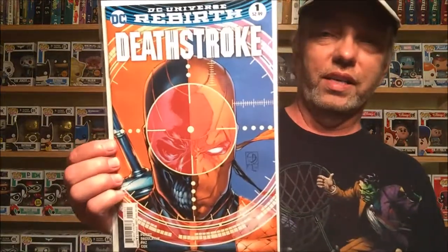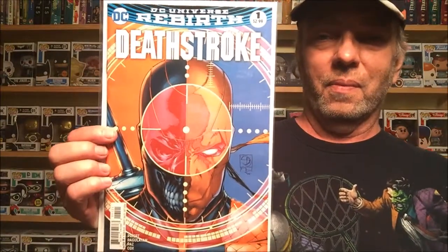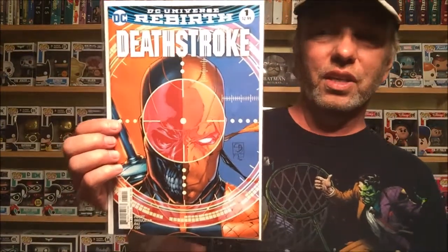Next, Deathstroke number one — I got the variant copy. I think it looks really, really cool; the other one looked good but I just like this one a little bit better. Next, The Flash — 'Barry's Day Off.' When I first saw it I thought it was a 3D cover because of the blur effect, but it's not. It still looks really awesome — that is number five in the series.